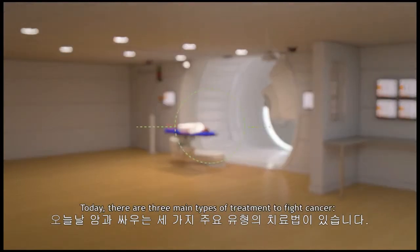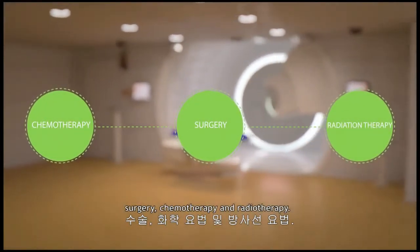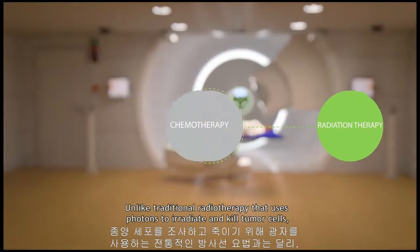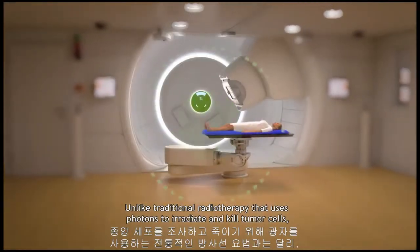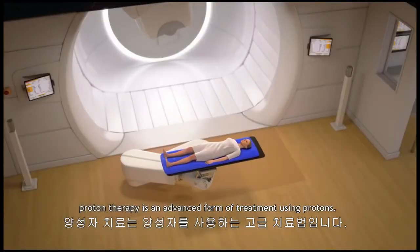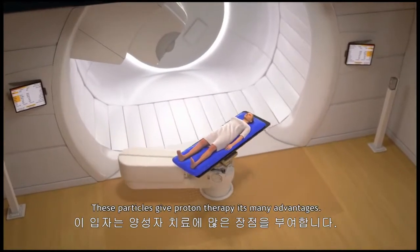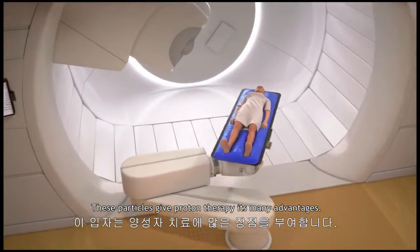Today there are three main types of treatment to fight cancer: surgery, chemotherapy, and radiotherapy. Unlike traditional radiotherapy that uses photons to irradiate and kill tumor cells, proton therapy is an advanced form of treatment using protons. These particles give proton therapy its many advantages.